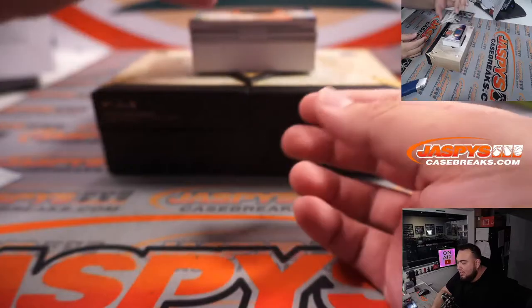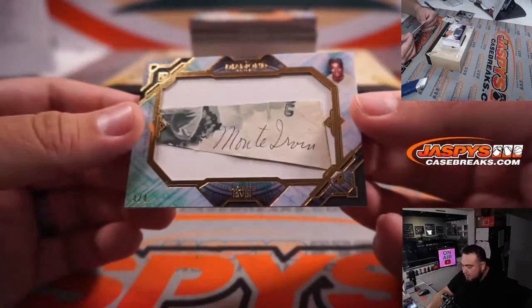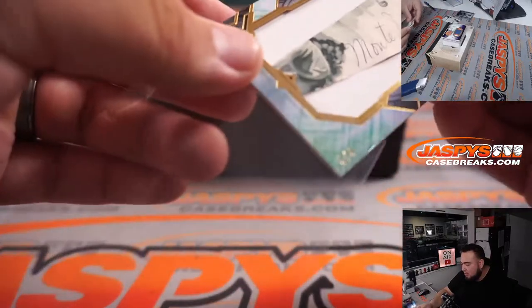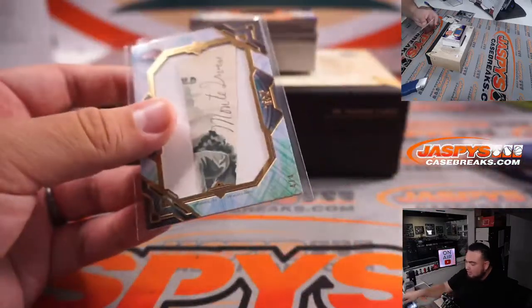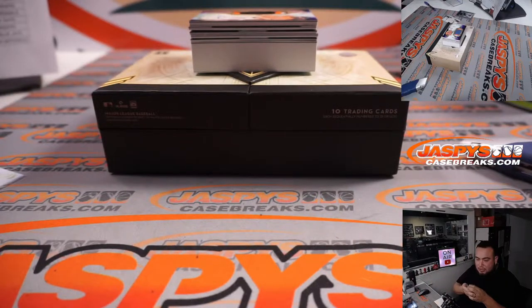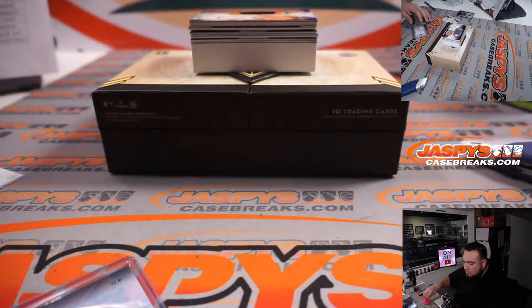We've got a cut signature, that's four out of four — Monte Irvin. I'm afraid this signature is just going to pop out! And that is for the New York Giants, so New York Giants will be going to — the San Francisco Giants going to Jeremy Port. Make sure I put Giants on here.